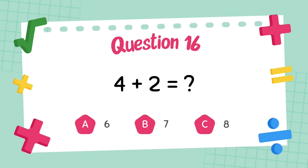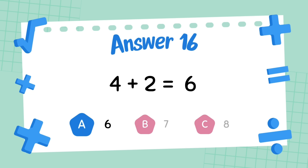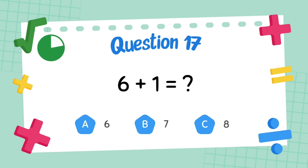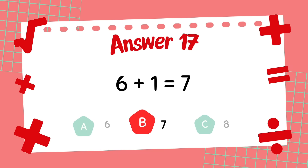What is 4 plus 2? The answer is 6. What is 6 plus 1? The answer is 7.